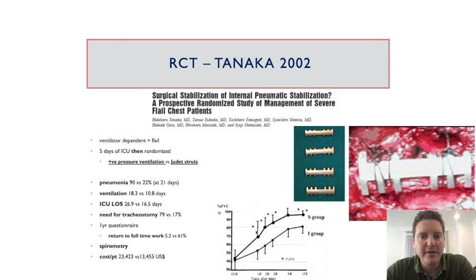To this date there are seven randomized control trials with similar inclusion criteria and similar results overall. The first one from 2002 involved a patient cohort from Japan in the ICU on a ventilator with flail segments, waiting five days before randomizing patients to positive pressure ventilation versus Judet struts. Pneumonia rates, ventilation times, ICU length of stay, and requirement for tracheostomy went down dramatically. They also did questionnaire follow-up at one year, spirometry, and a cost analysis — all very much in favor of rib fixation.